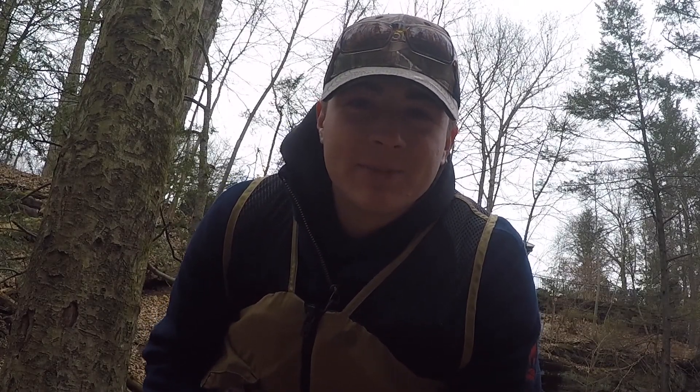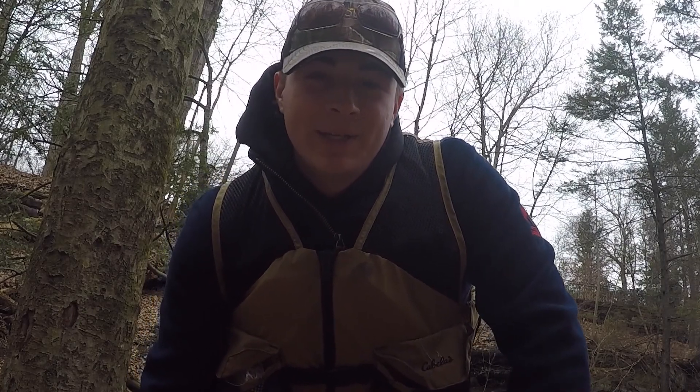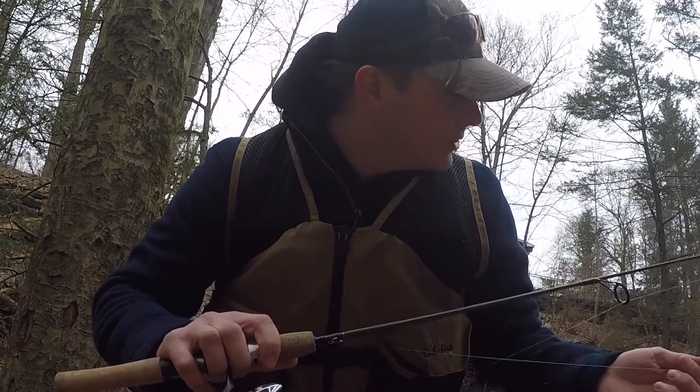Hi guys, welcome to Healy Outdoors. I'm Michael Healy. Today I'm going to be doing some trout fishing and stream fishing for probably creek chubs and stuff like that in a little stream located in New City, New York by Zucker Park. It's in the southern zone in New York. I got my Shoe Fly ultralight rod lined with two-pound test, perfect for the little stream trout, especially in mid-February, which is where we're at right now.